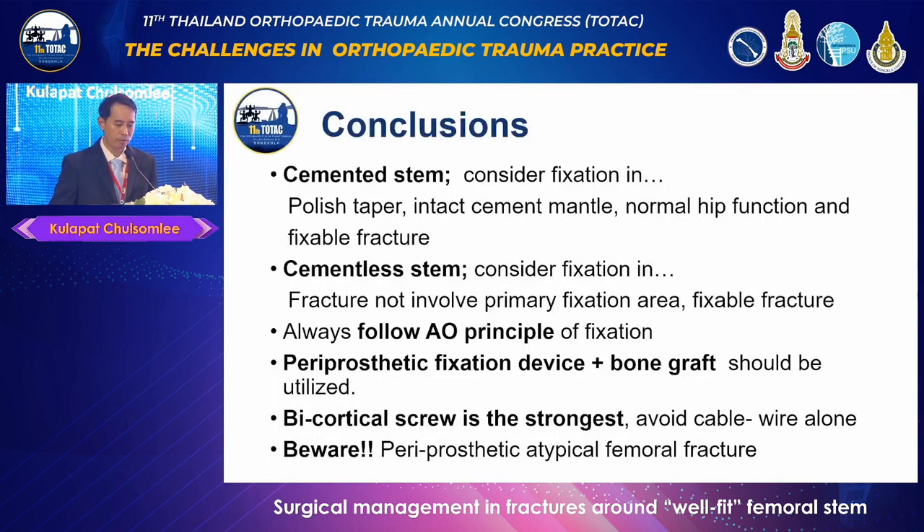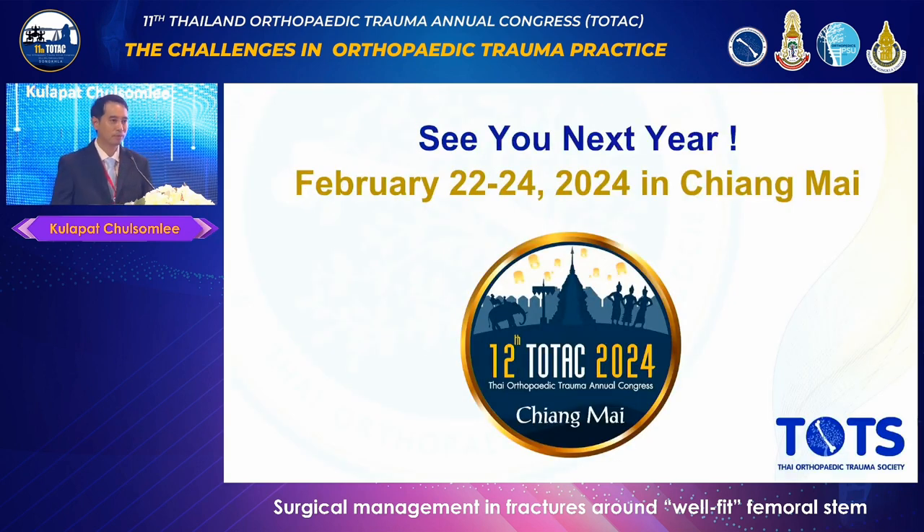In conclusion: for cemented stems, consider fixation with a polished taper cemented stem design, intact cement mantle, normal hip function before fracture, and a fixable fracture. For cementless stems, consider fixation in fractures that do not involve the primary osseointegration area and are fixable. Always follow AO principles of fixation. Periprosthetic fixation devices along with bone graft should be utilized. Bicortical screws are the strongest option. Avoid using cable or cerclage wire as a standalone fixation technique. And beware of periprosthetic atypical femoral fracture. Thank you.